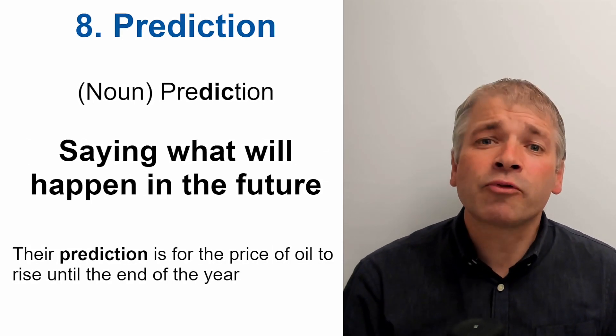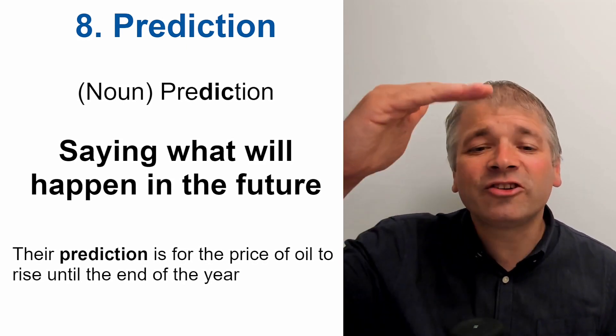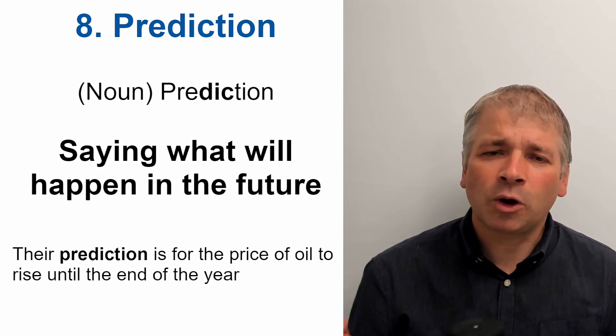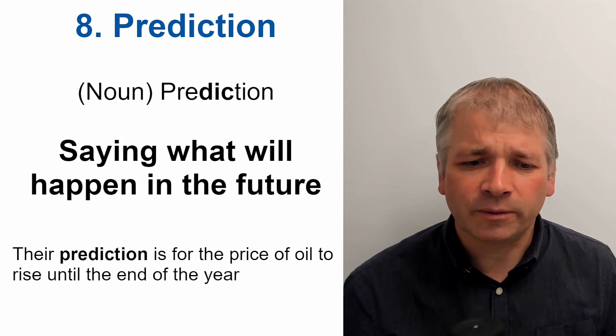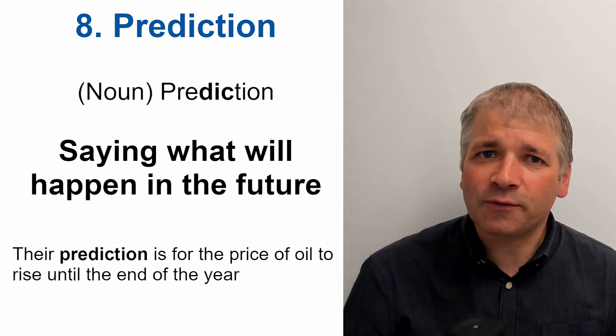Word eight is prediction. This is a noun and the stress is on 'dick'. Prediction. Prediction means saying what will happen in the future. For example: Their prediction is for the price of oil to rise until the end of the year.